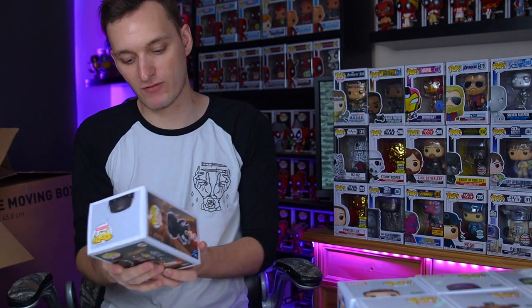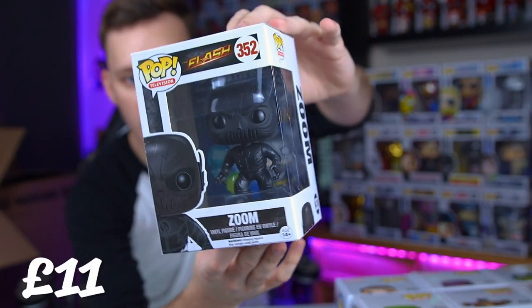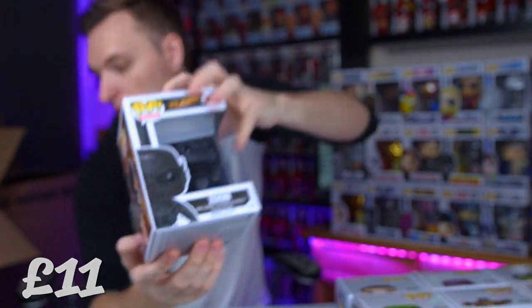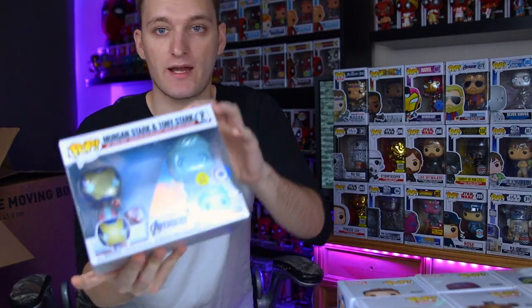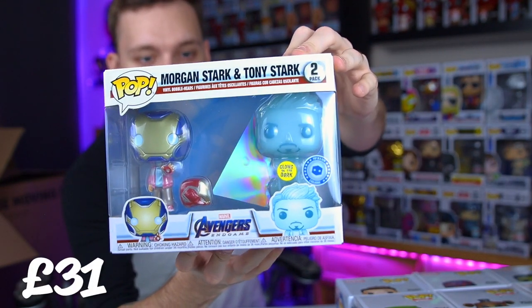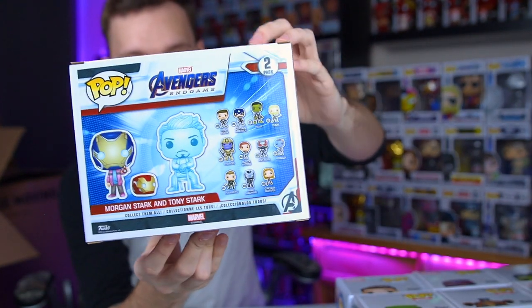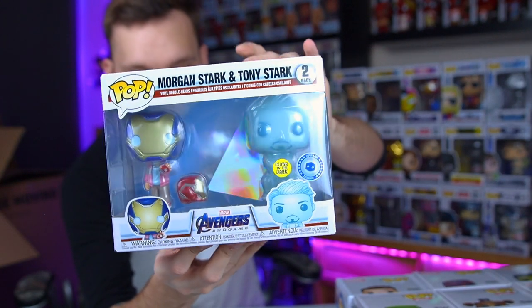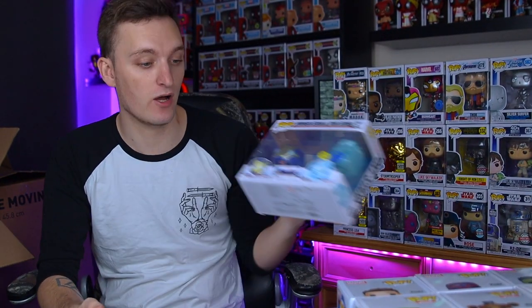And then we do have another random DC pop, and this is Zoom from The Flash - a nice looking Flash pop. And here is a very cool two-pack: this is Morgan Stark and Tony Stark, obviously in that scene from Avengers Endgame after Tony Stark dies and he leaves a recording for everyone to see. This is Morgan Stark wearing Rescue's helmet, which she does try on. Very cool pop, and I do believe this one has quite a bit of value as well.